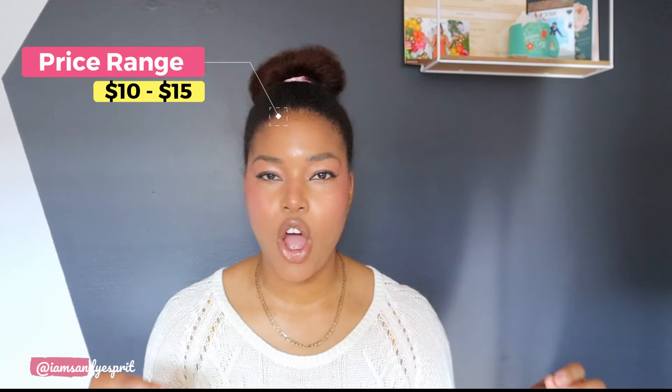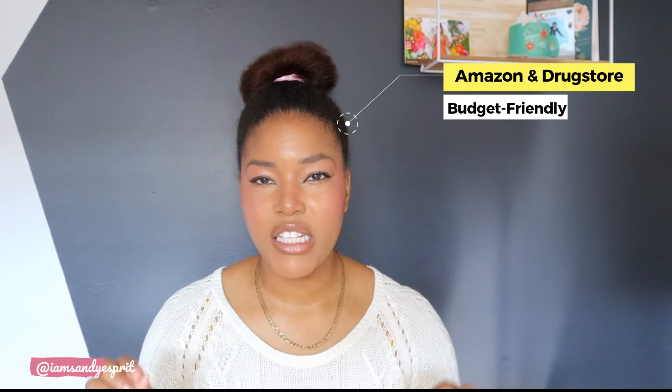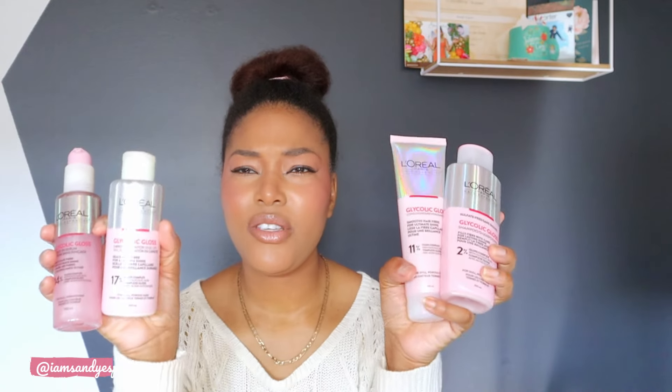Let's go ahead and start with the price point. All of the products range from $10 to $15, depending on where you buy it. You can get it on Amazon, you can get it at any drugstore. So I love the convenience of it, as well as the fact that it is budget-friendly.